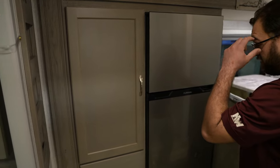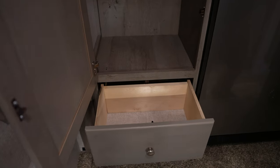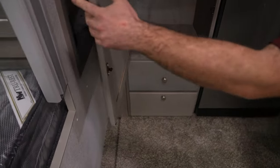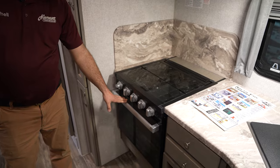Given that this is the 1150, you do have some nice big storage next to the refrigerator that you kind of get with the extra length of the camper. And then opposite of the refrigerator, you've got the rest of your kitchen, so you've got your three-burner stovetop and oven.